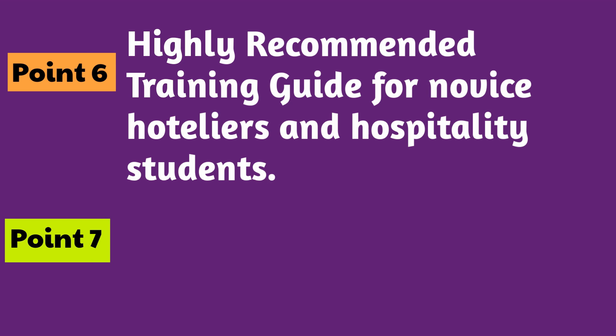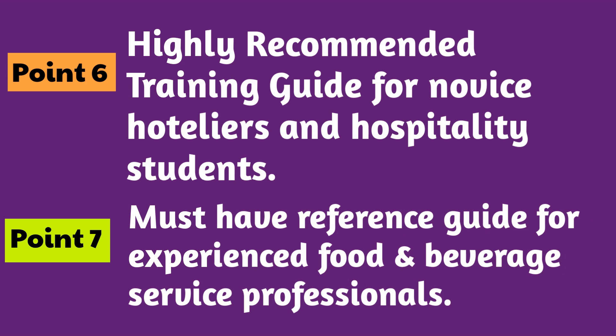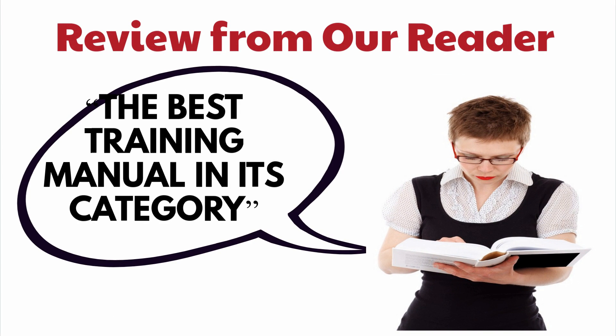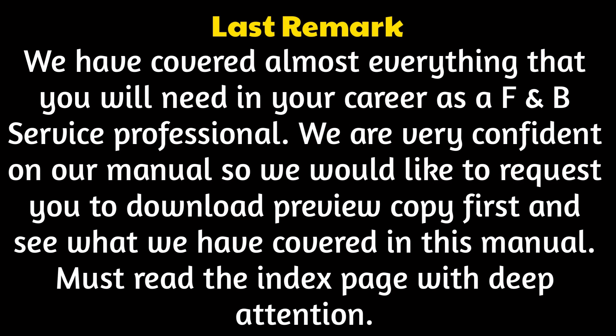Point number 7: must-have reference guide for experienced food and beverage service professionals. We have covered almost everything that you will need in your career as an F&B service professional. We are very confident in our manual, so we would like to request you to download the preview copy first and see what we have covered in this manual.